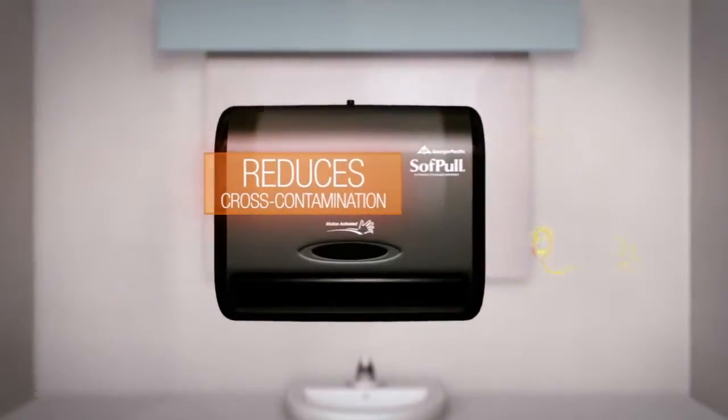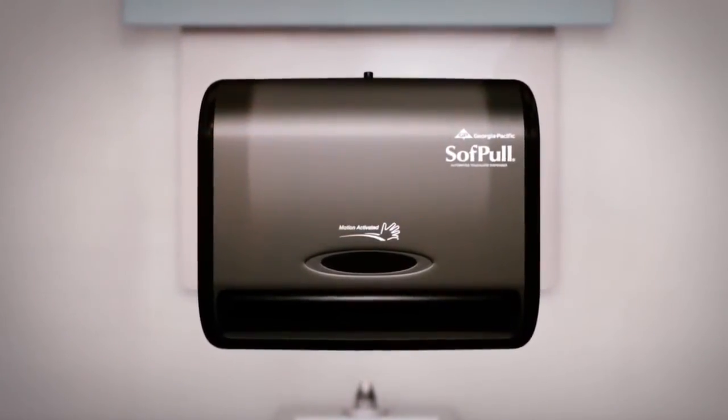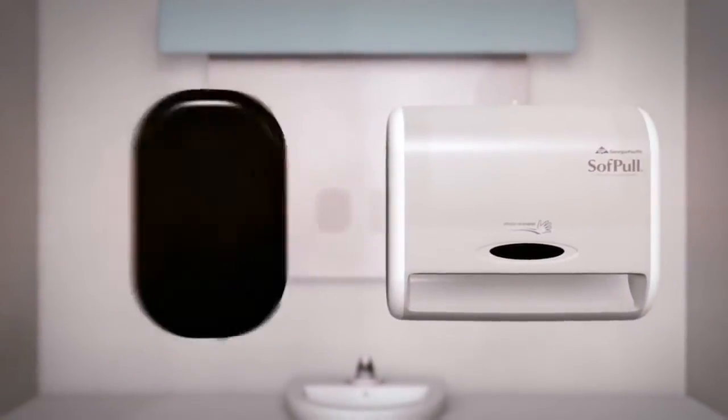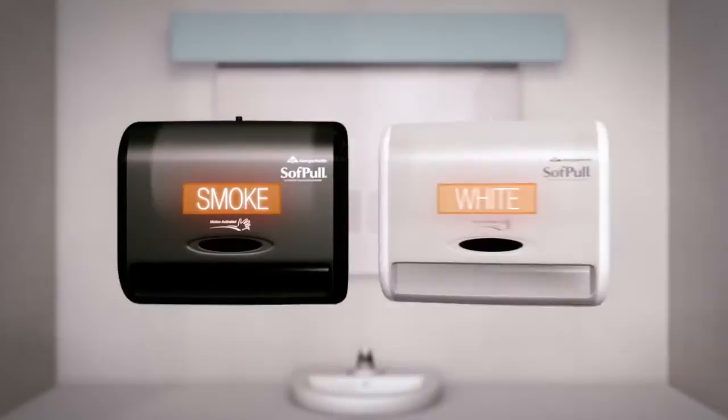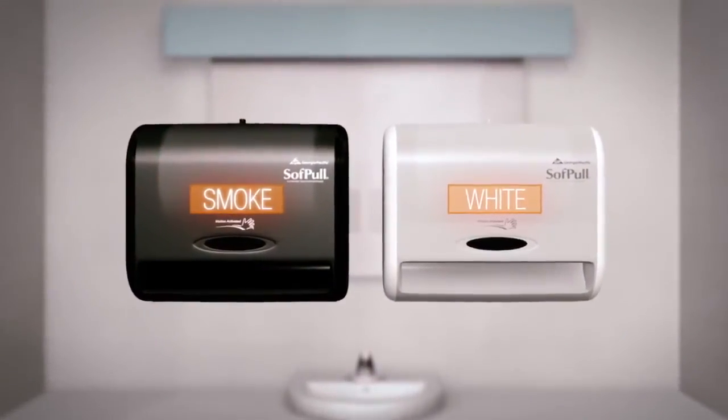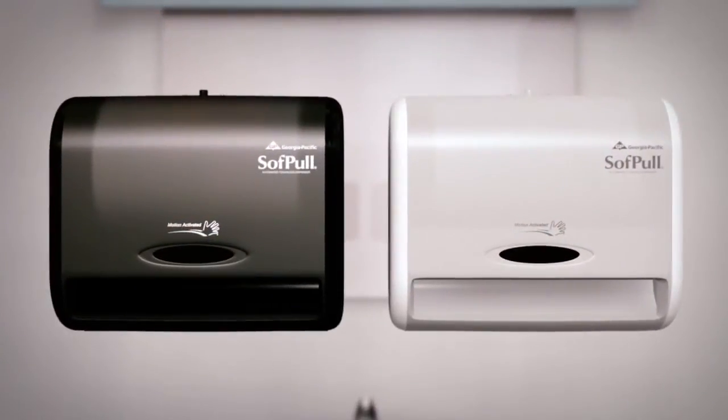The sleek and clean look of the SoftPull Automated Dispenser helps improve any decor and image. Available in both translucent smoke and new translucent white, a design that redefines cleanliness and sanitation.